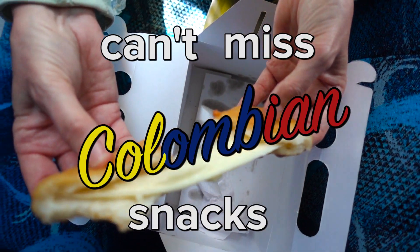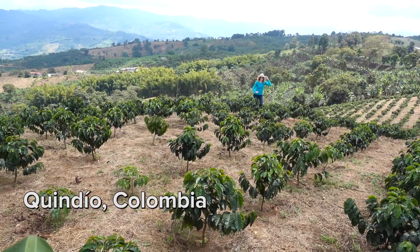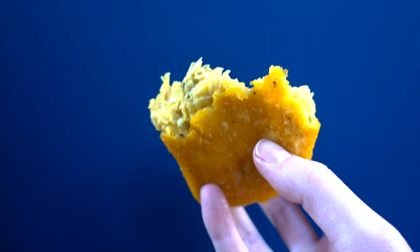Let's talk about can't-miss Colombian snacks. I am in Colombia, and I will get to that video next week. First, I want to show you some of the best Colombian snacks to eat here with Camila, my Colombian friend.